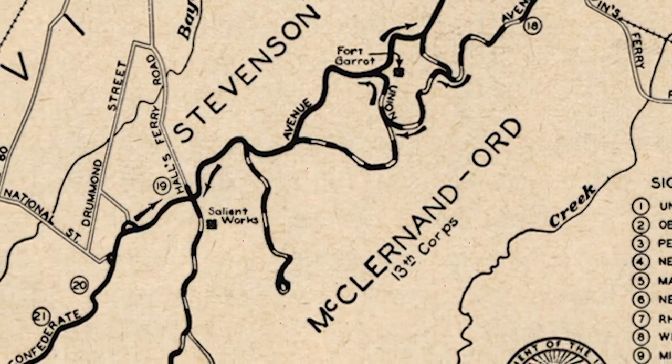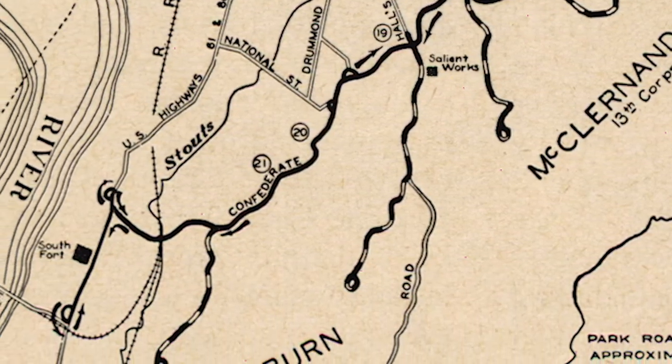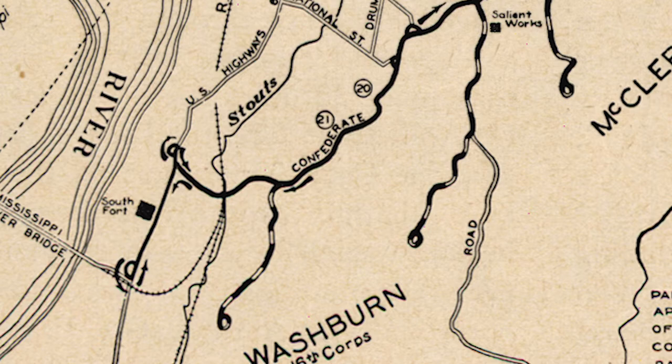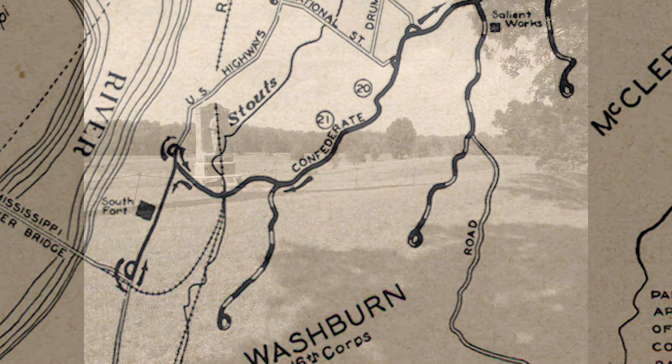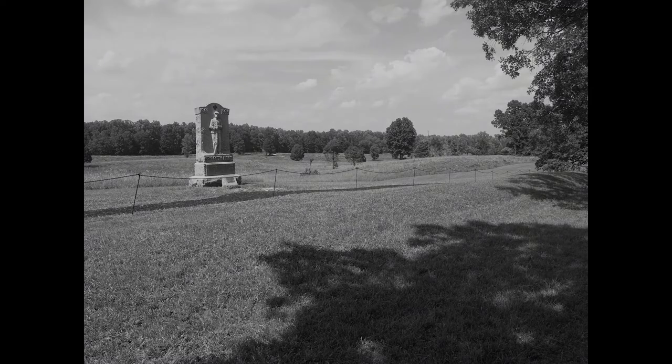Few visitors ever see these, but the astute guest might notice that parts of the battlefield are not included in the park. This video will look at the boundaries of the War of Rebellion sites owned and operated by the National Park Service to illustrate the ever-changing nature of park boundaries, how much we have learned over the decades, and how essential it has become to give parks extensive boundaries to protect the historic landscape within.